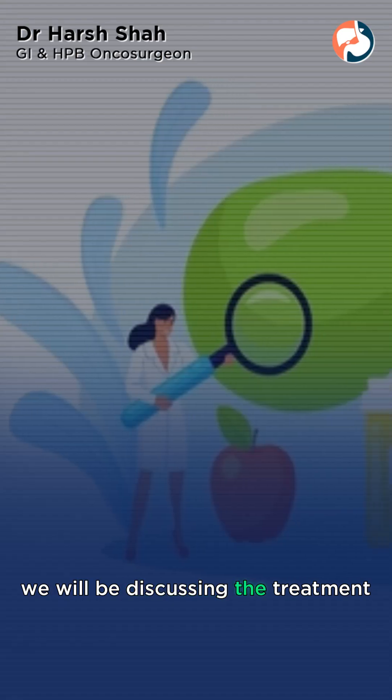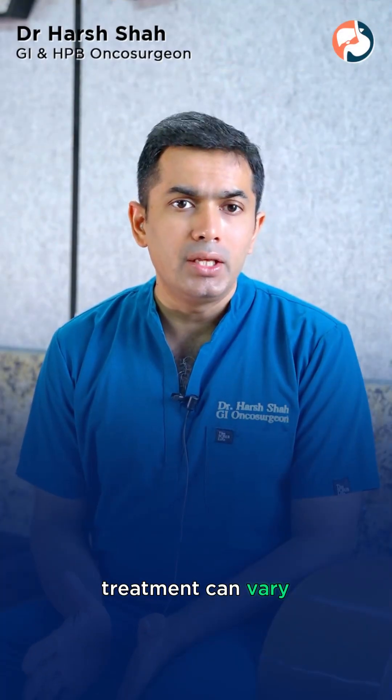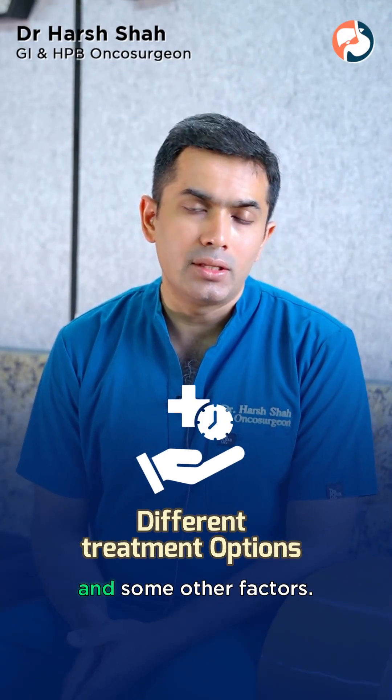In this video we will be discussing the treatment options for gallbladder cancer. Treatment can vary based on the stage of the cancer and some other factors.